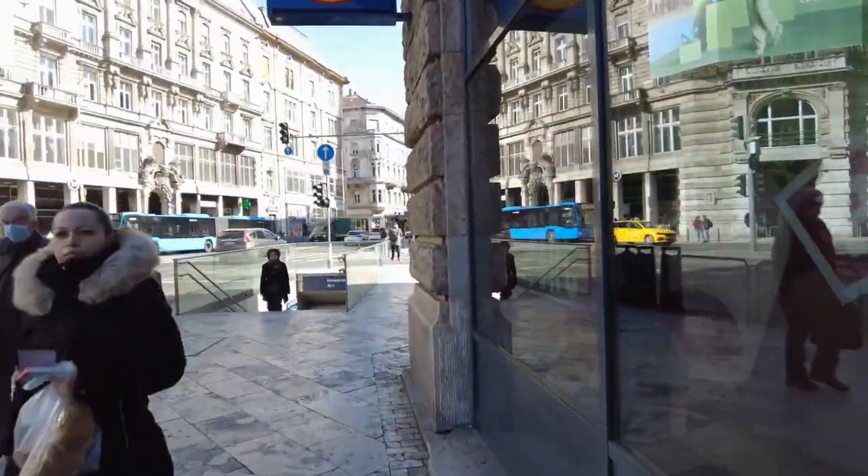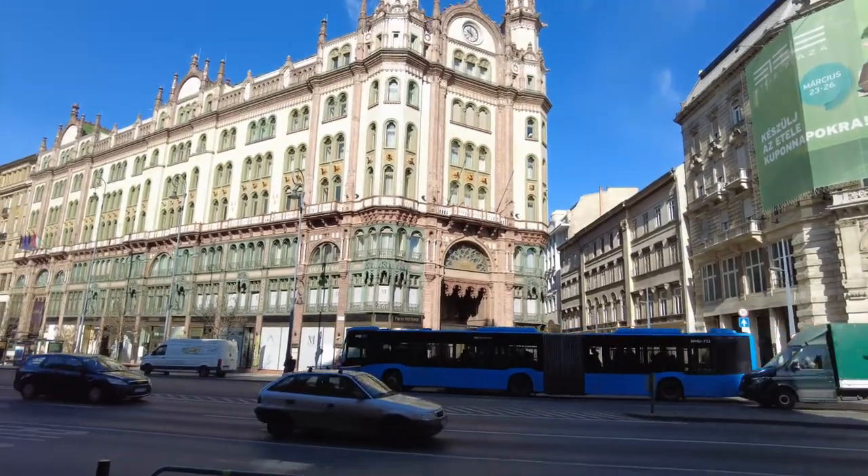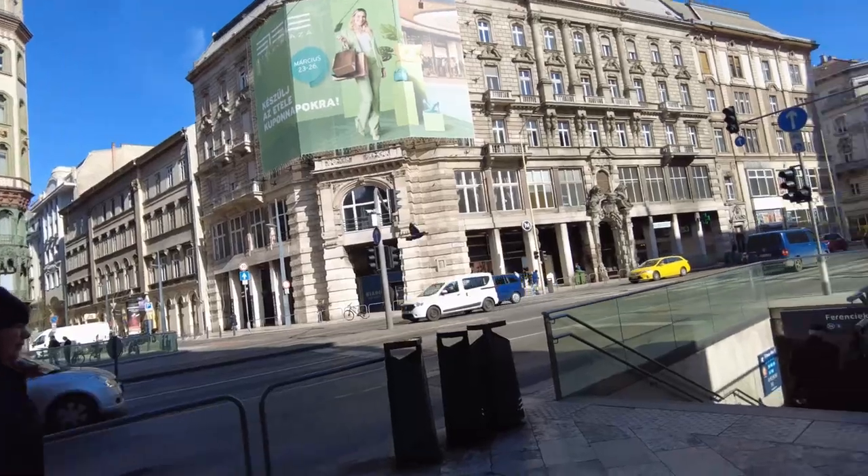So again, this is Lidl. It's got a gorgeous building across the street and Eric's just being distracted. But that's neither here nor there. Let's go inside and take a look.